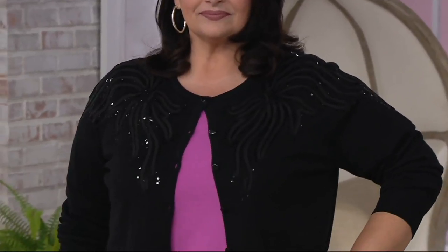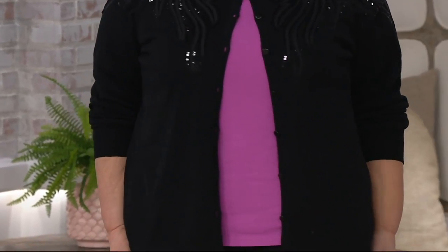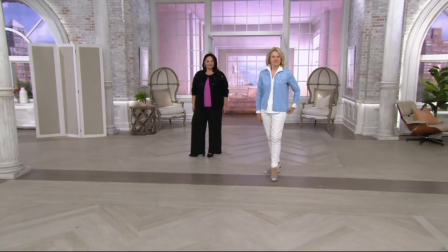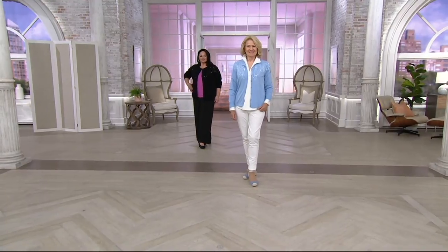We have three new items, two of which are brand new today, so this is the first time you're seeing it, and this is one of them. It's a Soutash Knit Cardigan. Featured price: $52.84. Only day at this featured price, only day this month on the five easy payments, which means that's going away at the end of the day.